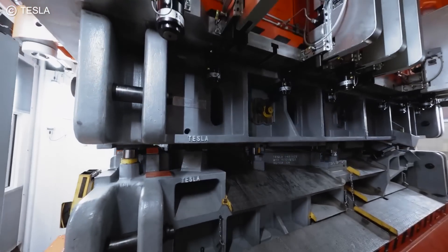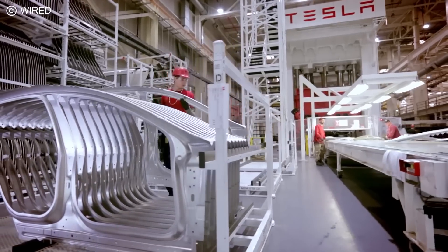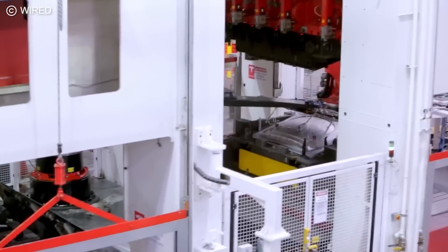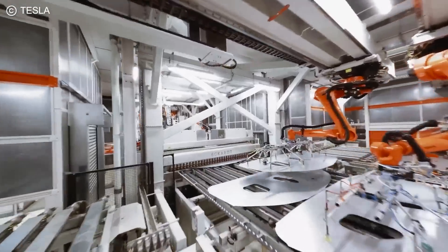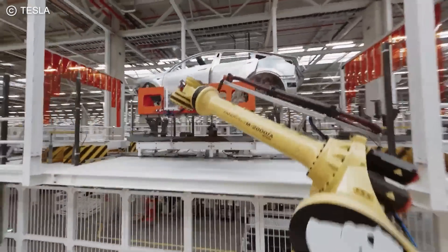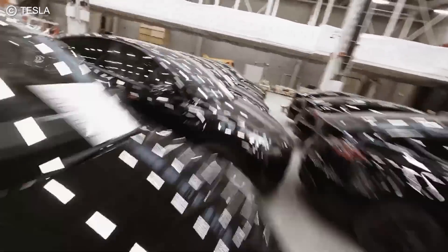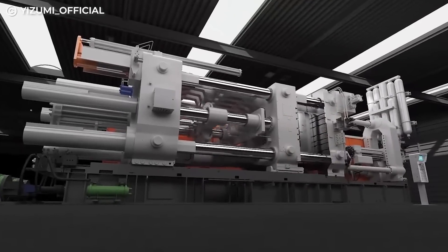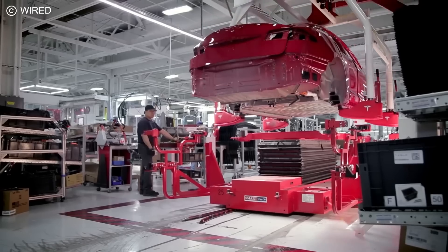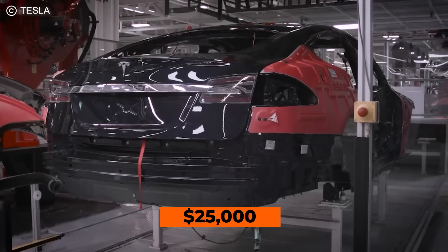We then move on to stamping, where the various shapes of the car body — for example, the doors, hoods, and roll cages — are stamped out of massive sheets of aluminum. These massive stamping machines are expected to speed up the production of the Model Y, which will be the main output of Giga Berlin, by a staggering 30% over previous models. This process of die-casting and stamping out parts is integral to Tesla's promise of eventually being able to manufacture a car for just under $25,000.